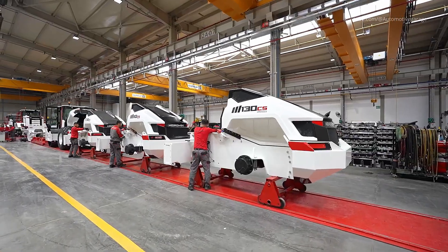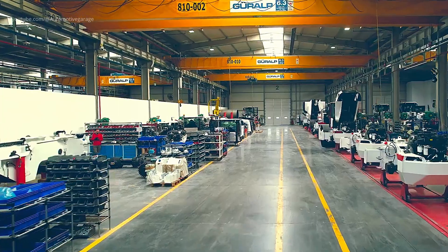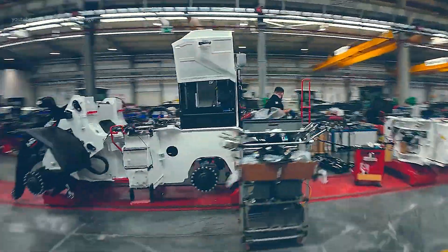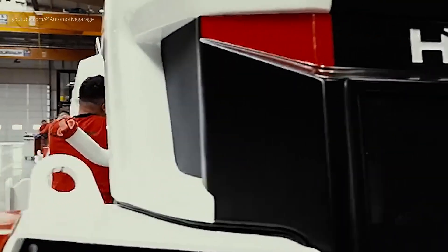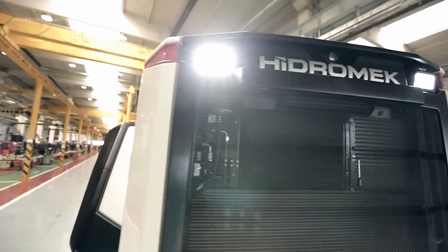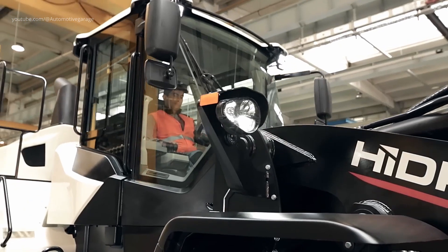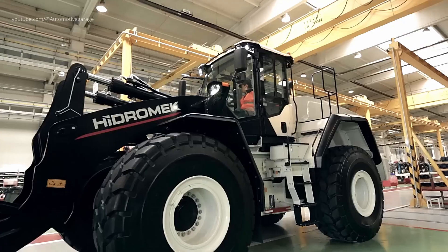Wheel loaders follow a dedicated production line. The chassis frame with axles, powertrain, and front loader linkage travel along a linear path. Each loader is completed in a flowline environment, enabling efficiency and uniform quality across models such as the HMK 635 WL series.